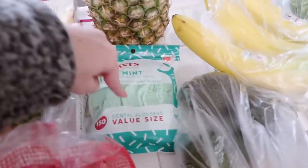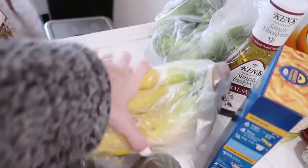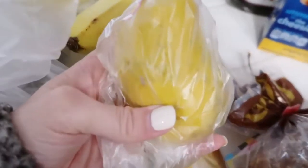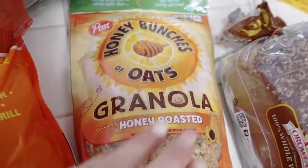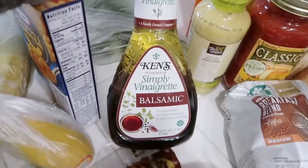Got some flossers — I'm obsessed with flossing my teeth. We got a pineapple, some bananas, some broccoli for the sheet pan, and three avocados just because we really like them. I got a mango because it's that time of year — it's going to start getting warm and the mangoes are going to be delicious.